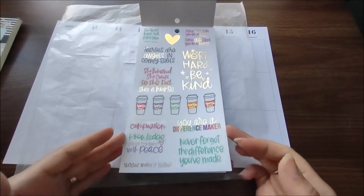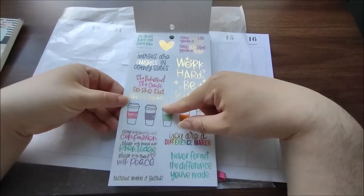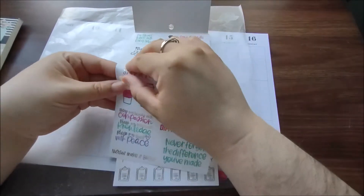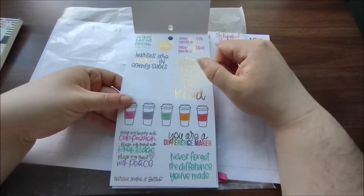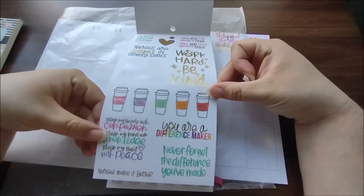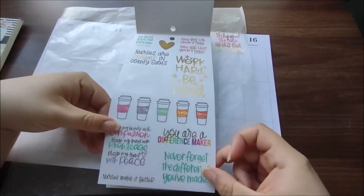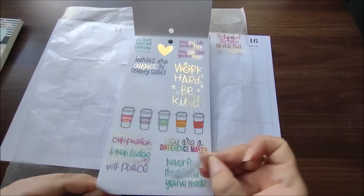What other use do I have for it? I like this one — 'She believed she could, so she did. She's a nurse.' Please ignore the extra sticker up here if you can see it — I just didn't put it away last time. And this little one just says 'Nurses make it better.'